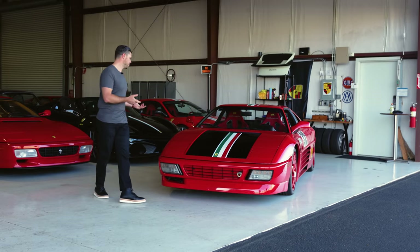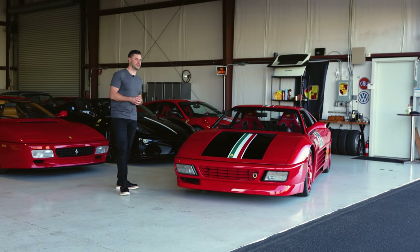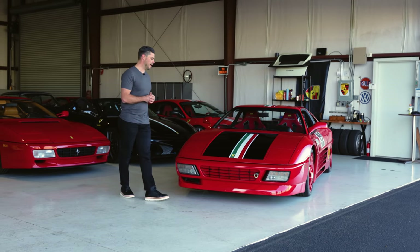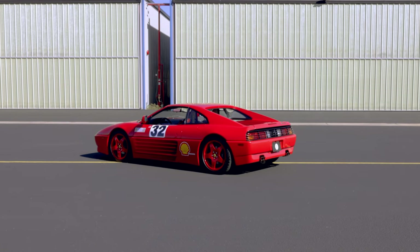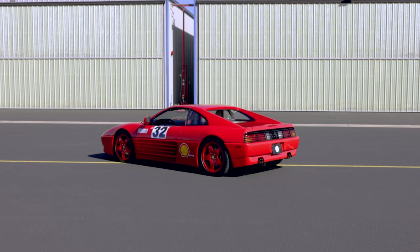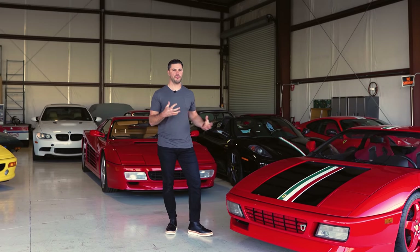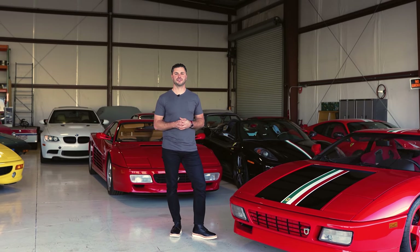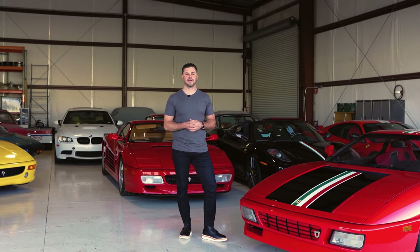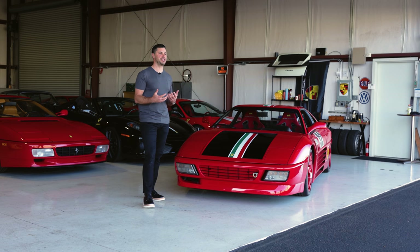Right in front of us we have the 348 Challenge car. This is one of the factory kit cars that was made after the Challenge Series started in the U.S. in 1994. This car was born out of the need to capture that Ferrari audience that was feverish in the early 1990s and the start and birth of the Challenge Series that we know so well.